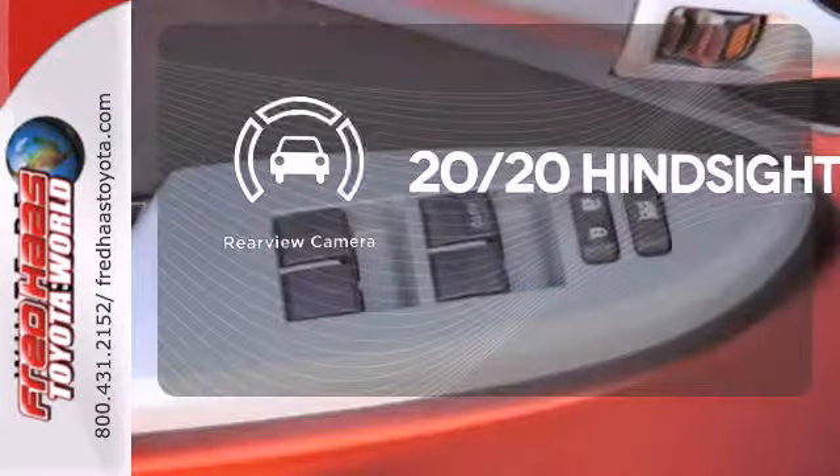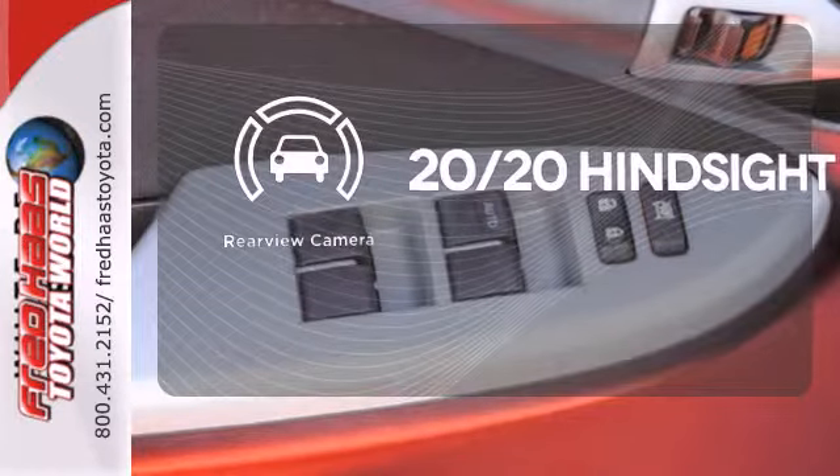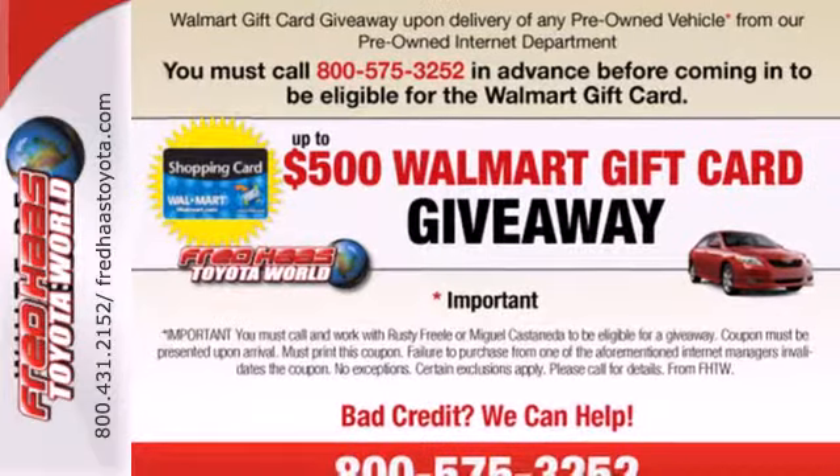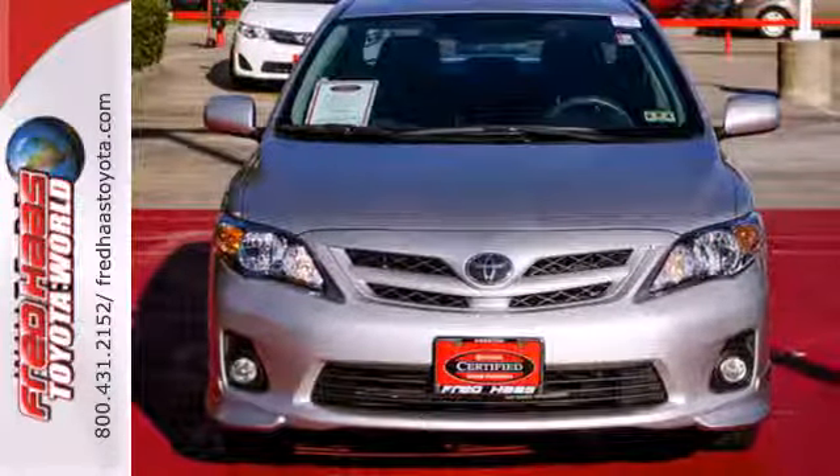See objects previously out of sight with the rear view camera. Whether you're looking for an economical sedan for your family or your everyday commute, this value-packed Corolla is a top choice. Take it for a test drive today.